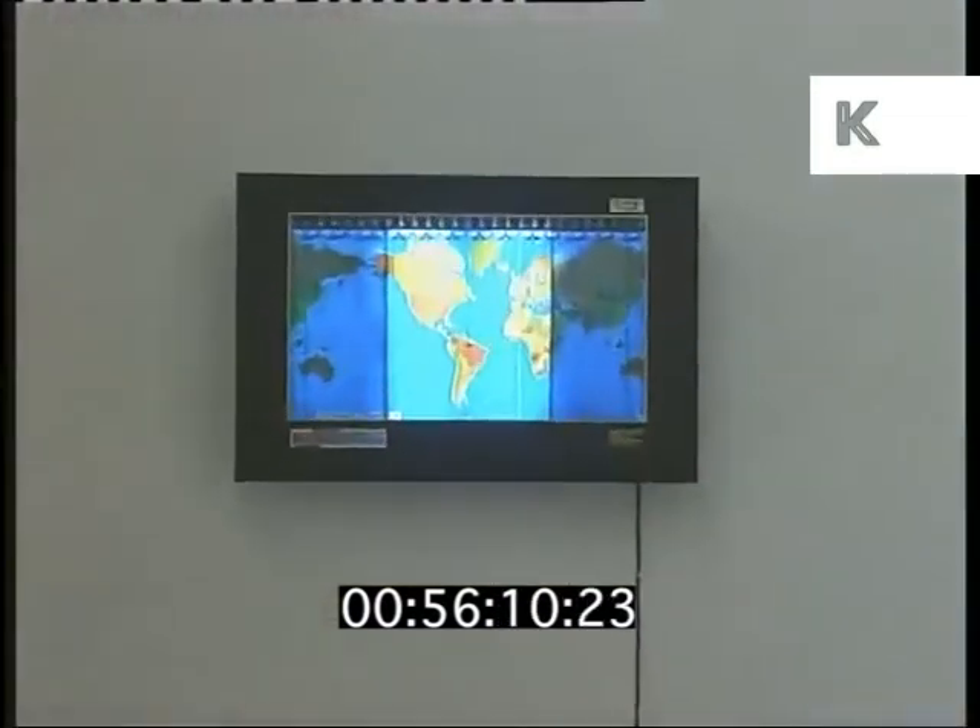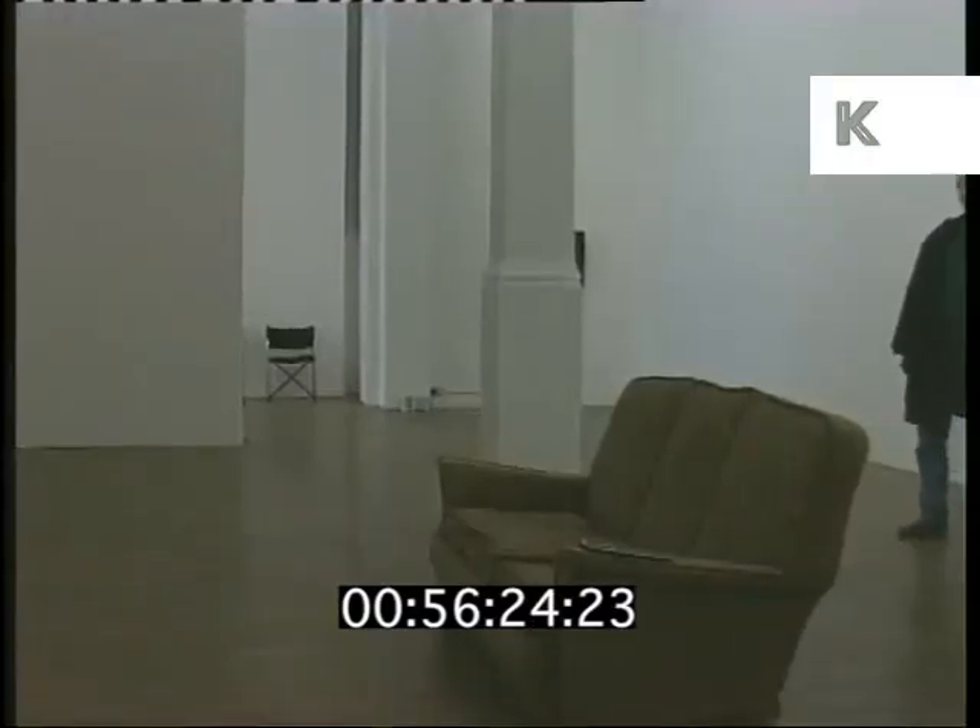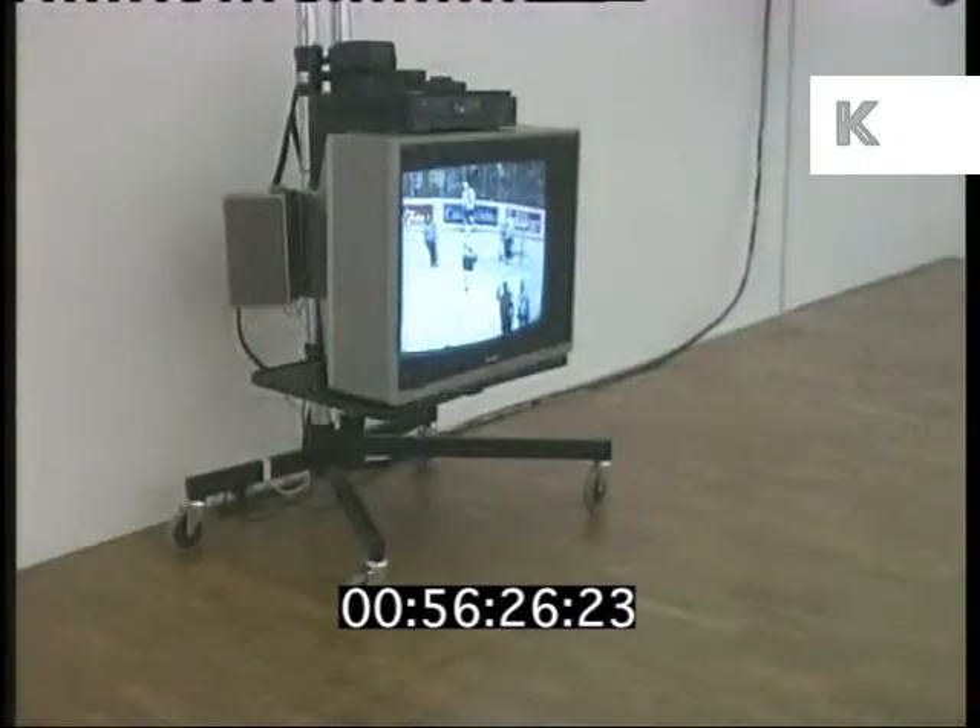Curators are happy with their hybrid exhibition. I hope it'll have a very broad appeal, and I hope by bringing in non-art things from the outside world that it will broaden the appeal of the exhibition. One thing's for sure, this sofa could be crowded, especially if there's a big game on TV.